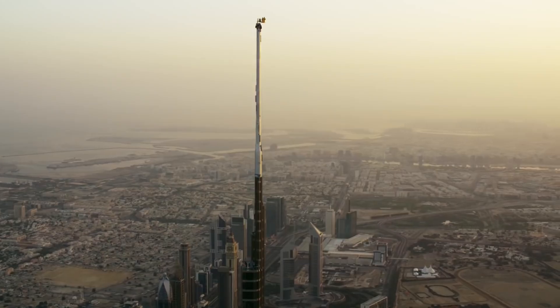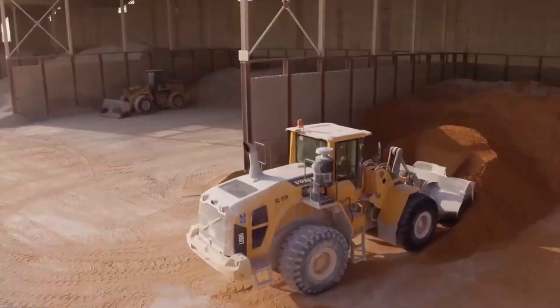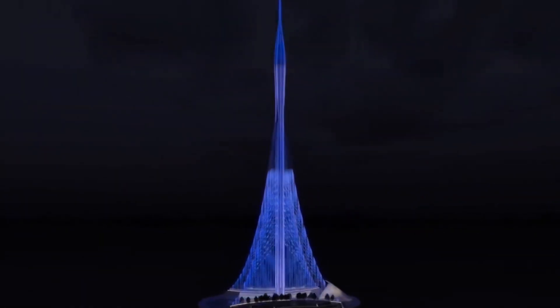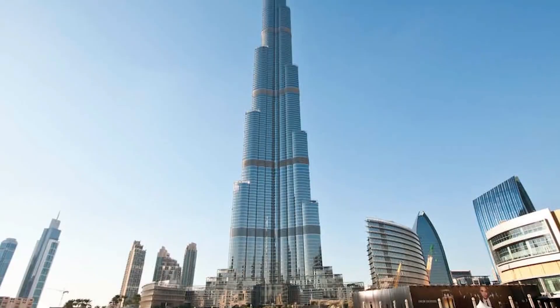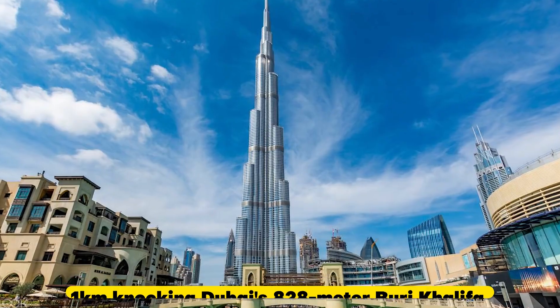The exact height of the structure remains a secret. When construction started six years ago, it was hinted that the Creek Tower would be much more than one kilometer high. This was because another record-breaking building was expected to reach one kilometer, knocking Dubai's 828-meter Burj Khalifa out of first place — the Jeddah Tower in Saudi Arabia, construction of which had begun only three years earlier.